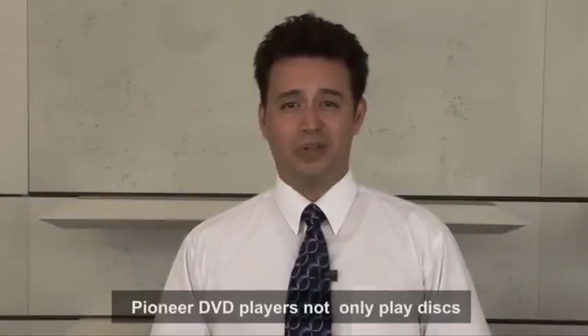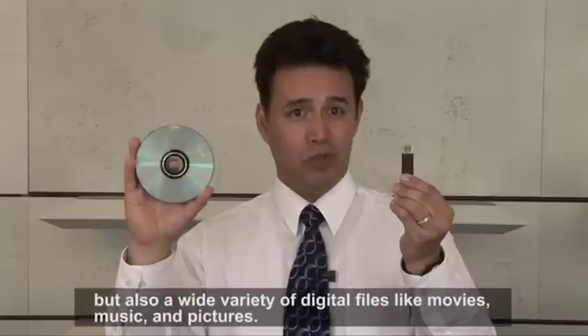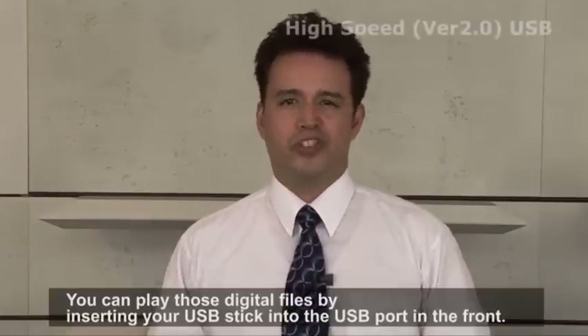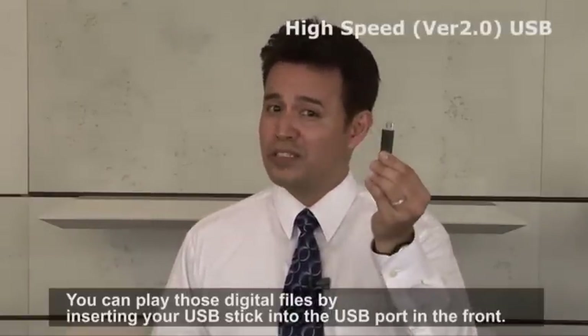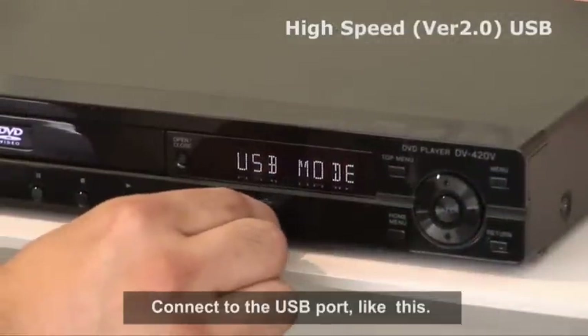Pioneer DVD players not only play discs, but also a wide variety of digital files, like movies, music, and pictures. You can play those digital files by inserting your USB stick into the USB port in the front. Connect to the USB port like this.